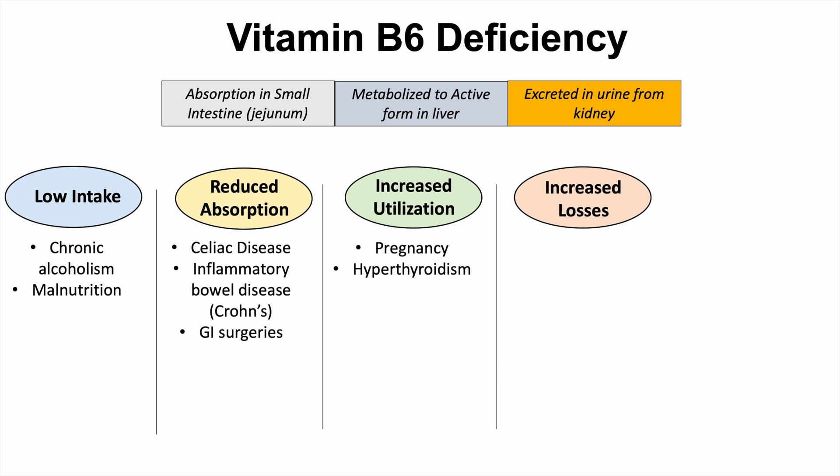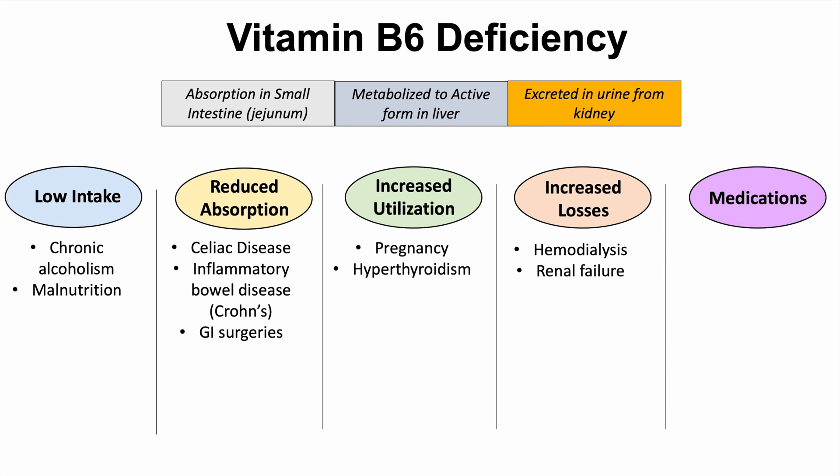Another category of causes is increased losses, which we can see with hemodialysis and renal failure. Certain medications can also lead to vitamin B6 deficiency — these include isoniazid, hydralazine, penicillamine, and corticosteroids. In summary, the five categories of causes are: low intake, reduced absorption, increased utilization, increased losses, and certain medications.